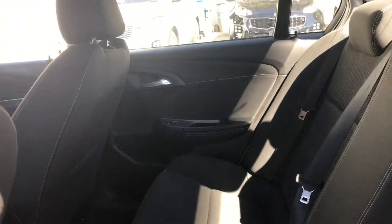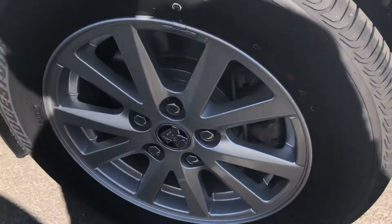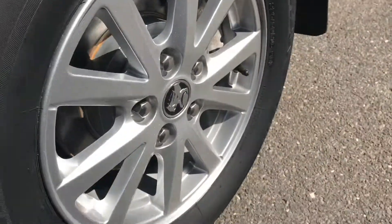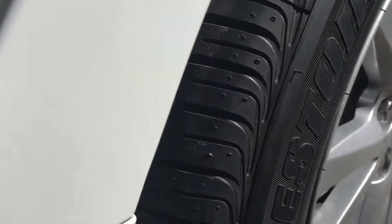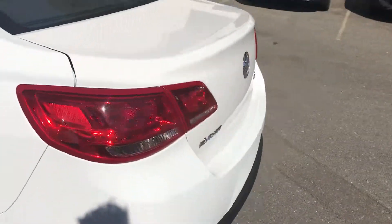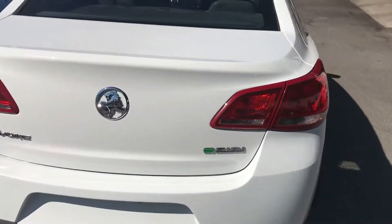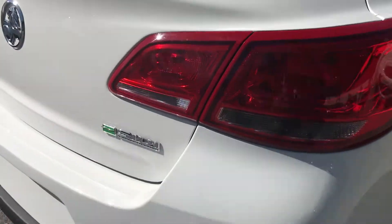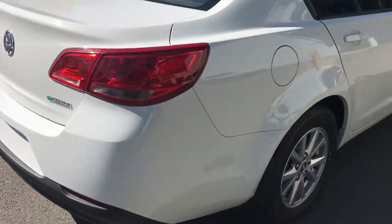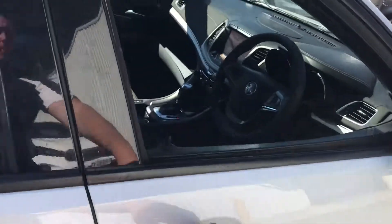Jump in the back — looking pretty good there. Rear alloys are the same, just on the other side there, they look pretty good. Got good tyres on there, Bridgestones on the back. Around the back of the car, again, all pretty faultless. You've got your reverse camera and the reverse sensors on the vehicle as well, she looks all pretty clean.